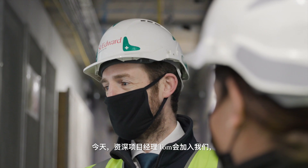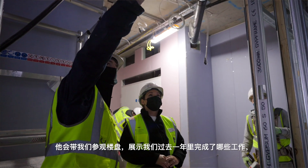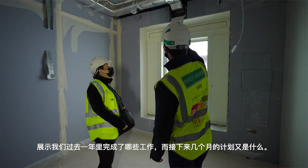Today we are joined by Tom, who is our senior project manager, and he will be taking us around site and showing us what we've been getting up to over the past year and what the next few months look like.